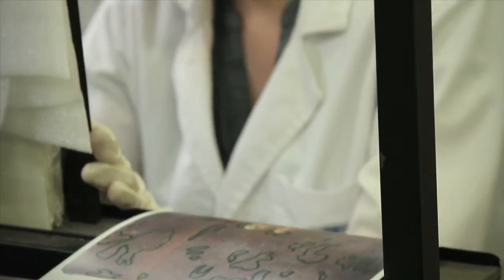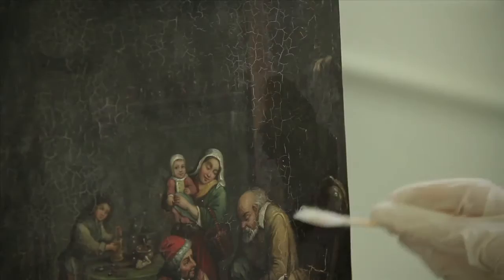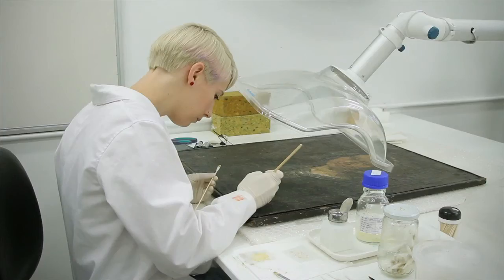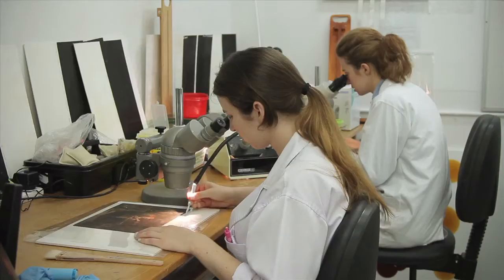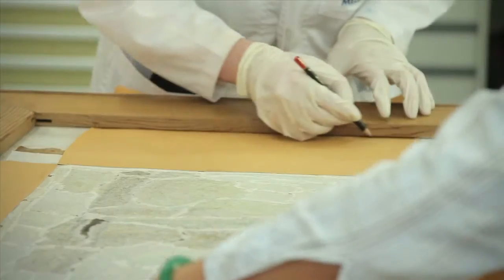We teach the philosophy and ethics of conservation as well as hands-on treatment. Part of our teaching is a practice-based model, so it employs conservators working in the field in industry with expert skills to be the leading teachers for students. So they get current skills, industry engagement and networking.